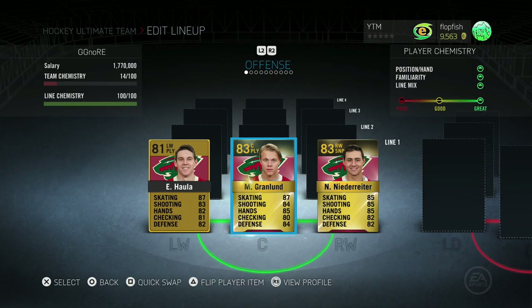The first thing you're going to notice is their skating. Hala is an 87, Granlund's an 87, and Niederreiter's an 85, although Niederreiter is definitely faster than the skating rating suggests. Hala's actually about a 90 speed in the game, so he's definitely quick and he can compete with a lot of the high-end speed builds out there. Same with Granlund — they're all fairly fast.